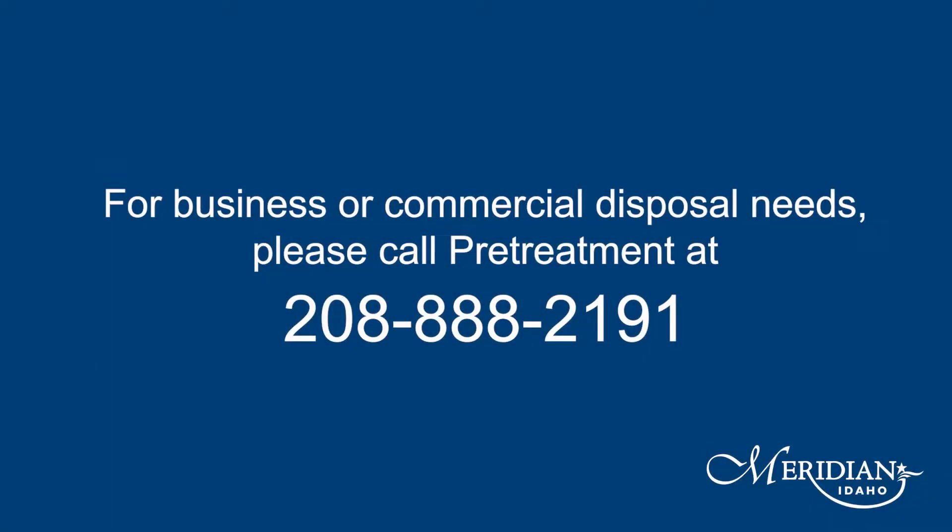This facility is not intended for commercial or business use. For those types of disposal needs, please reach out to the Pretreatment Program at 208-888-2191.